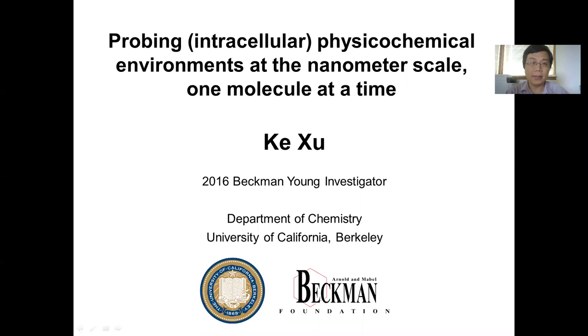Hello, my name is Ke Xu and I'm a 2016 Beckman-Young Investigator. Today I'm glad to give you this presentation with the title of Probing Intracellular Physical Chemical Environments at the Nanometer Scale, One Molecule at a Time.